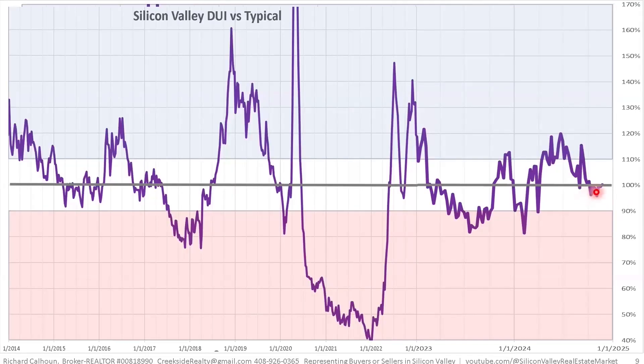Looking at speed compared to normal, the last couple of weeks we've been bouncing but basically at 100% of normal. The speed of the marketplace is about normal. There are two measures of time: this turnover rate, which includes listings that don't sell, and the 75th-percentile marketing time, which only includes properties that actually sell.